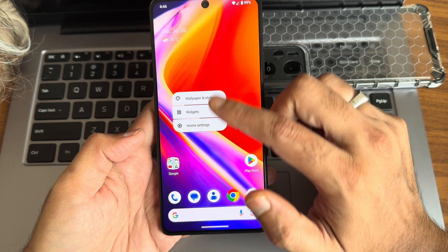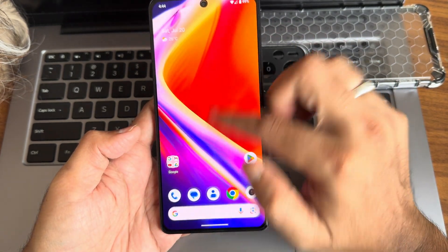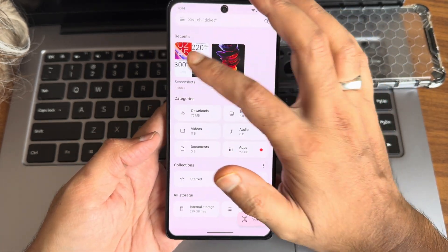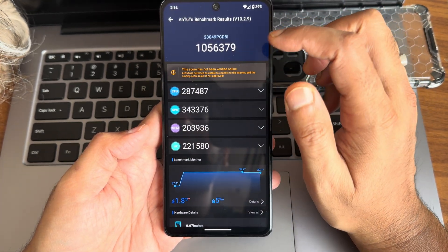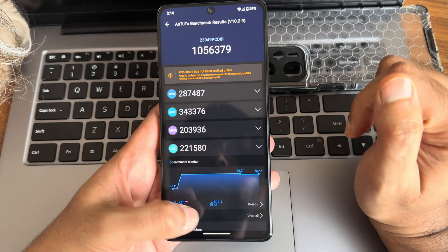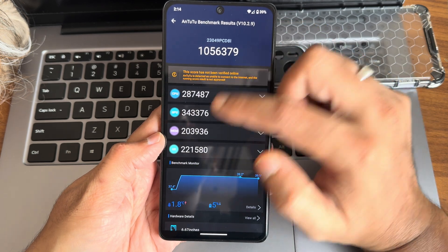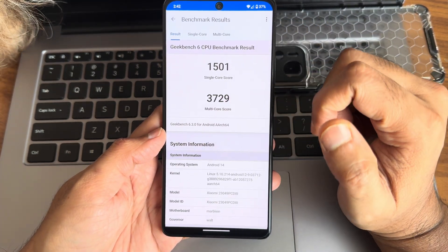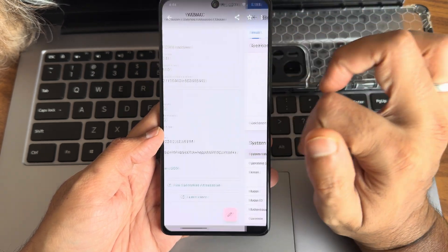The typical home screen has home settings with launcher options. AnTuTu benchmark score is 10,56,379 which is a good score. Temperature rise was only 1.8 degrees Celsius and battery dropped by 5%. The Geekbench single-core score is 1500 and multi-core score is 3729. AnTuTu was run on kernel 5.10.214.